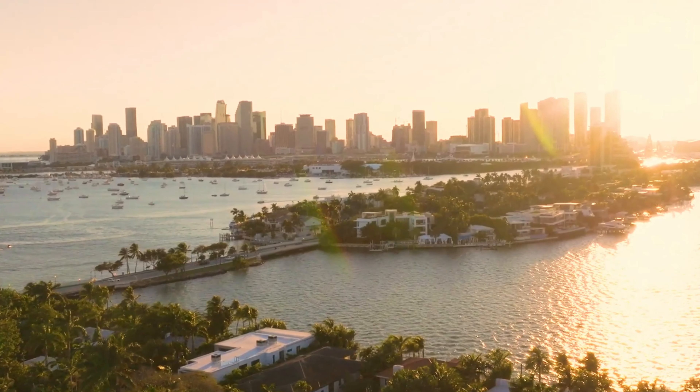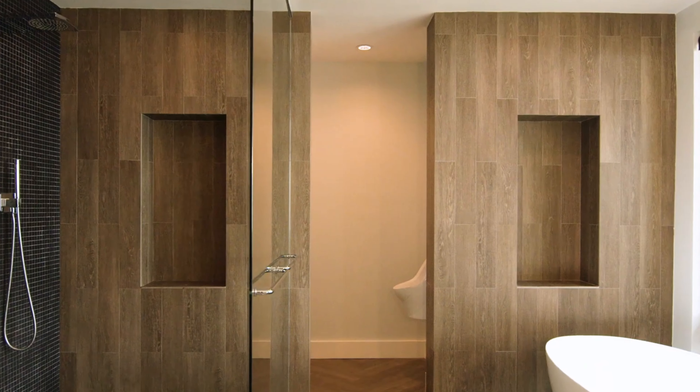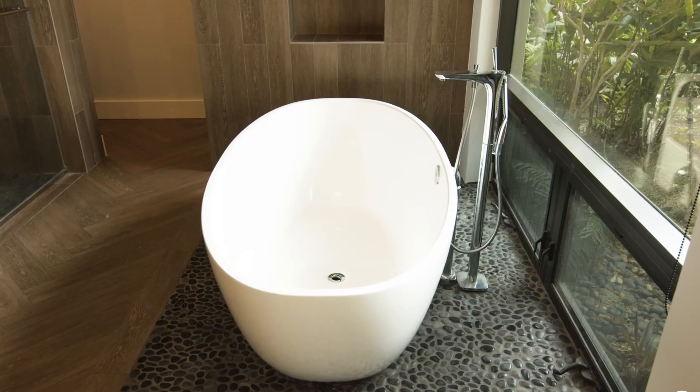All right guys, on the Venetian Islands today — really excited to see this 50s style house on the water. We're going to meet Alan and Matt from Surhan inside, so let's go check it out.